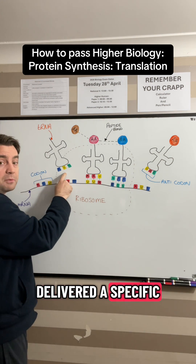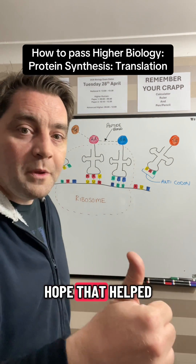After the tRNA has delivered its specific amino acid, it then leaves the ribosome. Hope that helped — follow me for more.